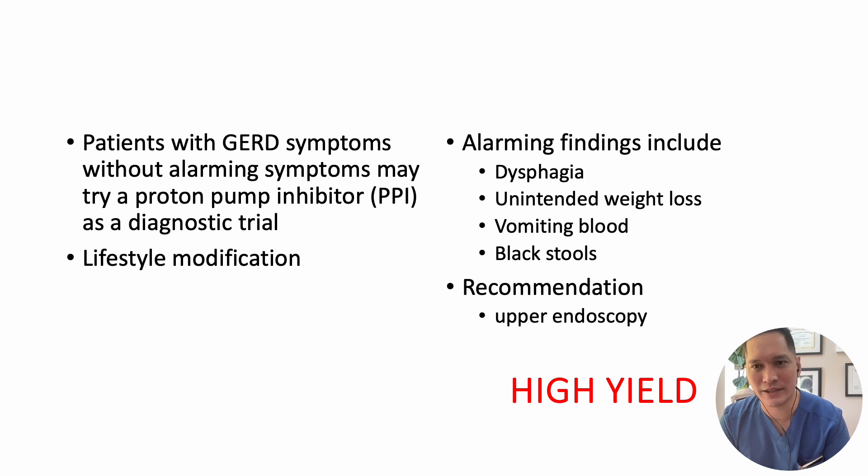Lifestyle modifications include weight loss, dietary adjustments, and avoiding smoking or drinking alcohol. The majority of patients with GERD will not require an upper endoscopy. However, an upper endoscopy is recommended if the patient has alarming findings such as dysphagia, unintended weight loss, vomiting blood, or black stools — very high-yield key points for your exams.